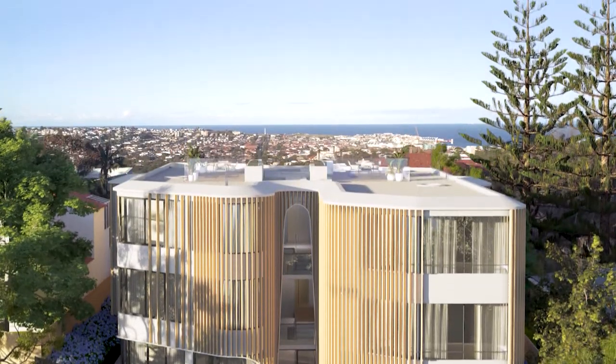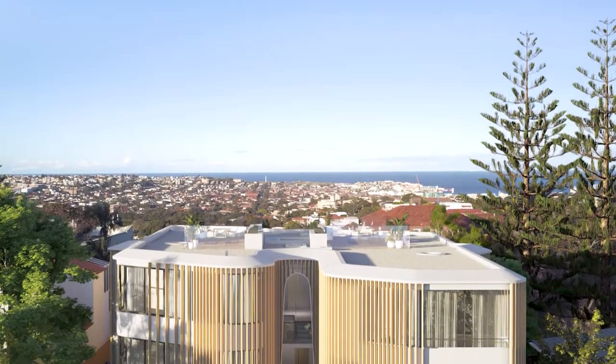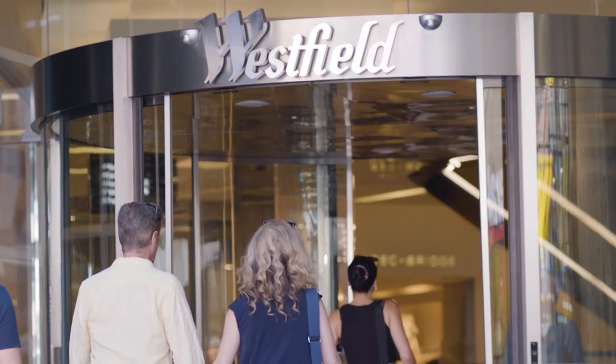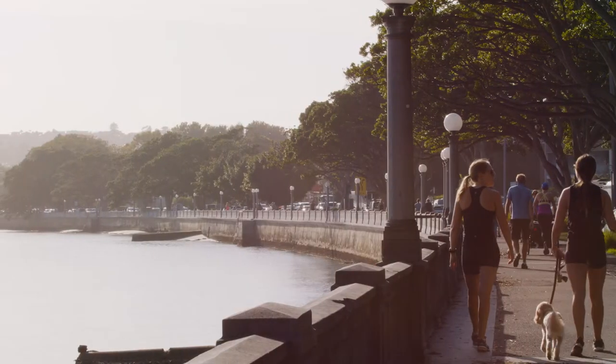It's just an incredible natural setting. Bellevue Hill is so easy to get to everywhere. You can actually walk down to Bondi, you walk to the shops at Westfield Shopping Centre, you walk to Rose Bay.